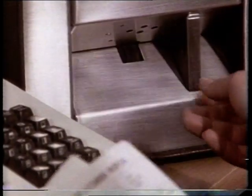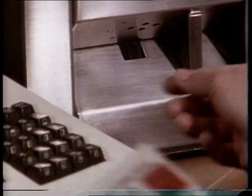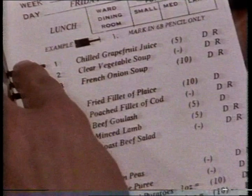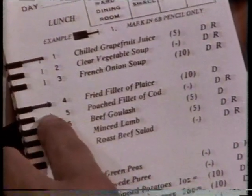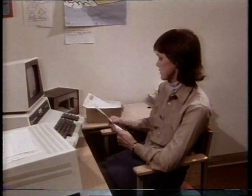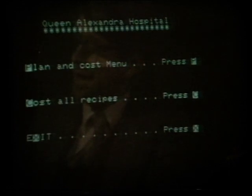Getting the information into the computer is also easy. An optical card reader scans each card and detects the mark that the patient has made opposite his choice. But the computer can do more than just gather information about the number of dishes and meals — it can help the catering manager plan and cost the menus.